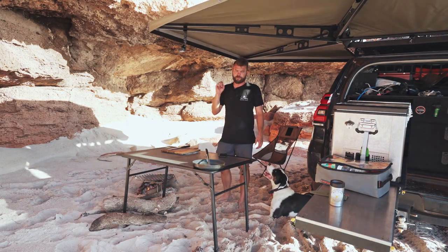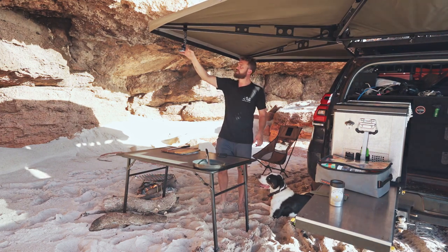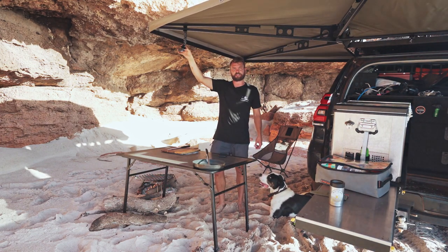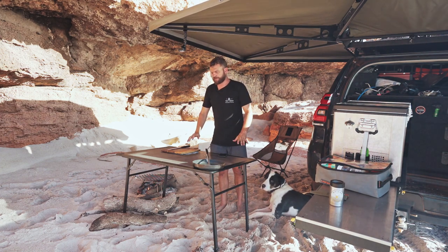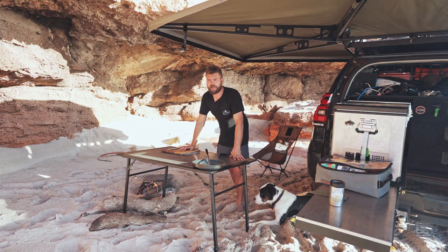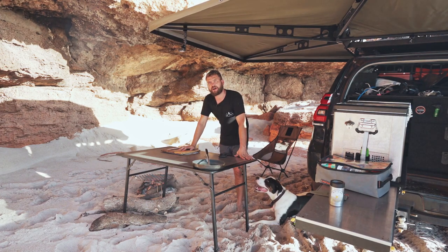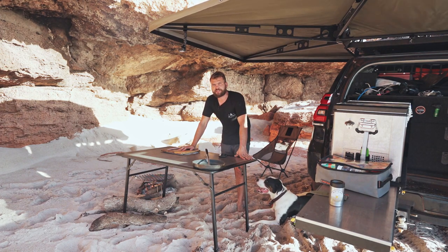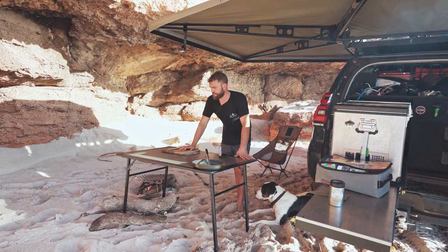Welcome back to Fire to Fork. If you were with us for the last episode, you'll know that I have not moved — I've sat down, digested my last meal, and that's about it. So today we are going to do a breakfast. It's quarter past five in the afternoon, not breakfast time, but I love breakfast food any time of the day, so I have no issue making some breakfast food right now.